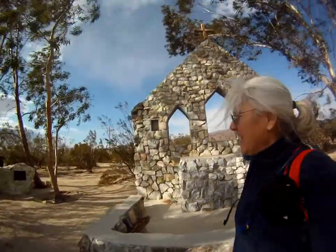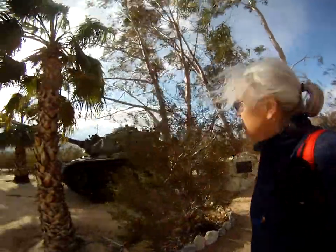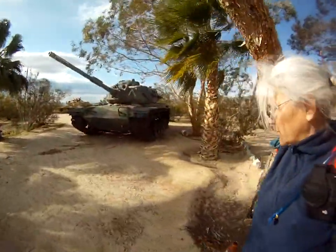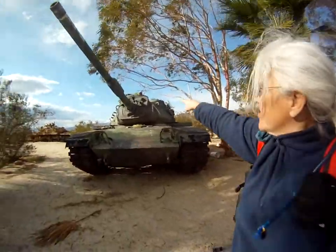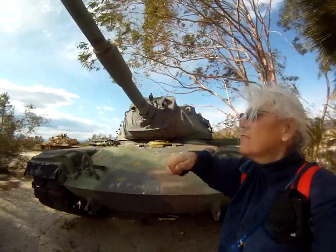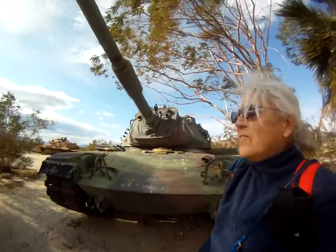I find that interesting. And here's another thing over here. Let's see if I can see what this is — they don't have all of those marked. But what I find interesting is, look at the canvas area, so that it can move the front gun. I find that really interesting. I hope you do too.